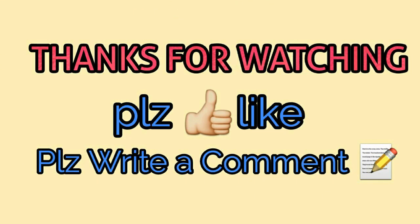Stay happy, stay aware and remember me in your prayers. If you like the video, give me a thumbs up and if you want to stay connected, don't forget to subscribe to the channel. Thank you very much.